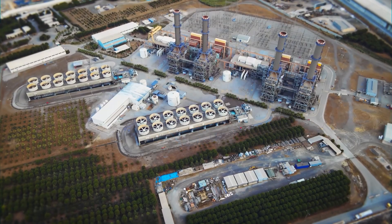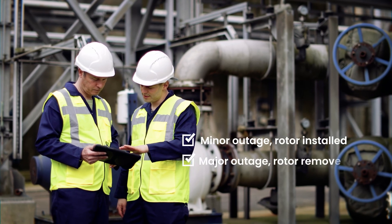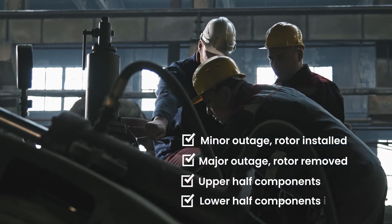IGS can conduct work during minor outages with a rotor in place, or during a major outage with the rotor removed. Tasks can be completed on removed upper half components off engine, or on lower half components that remain installed on the turbine.